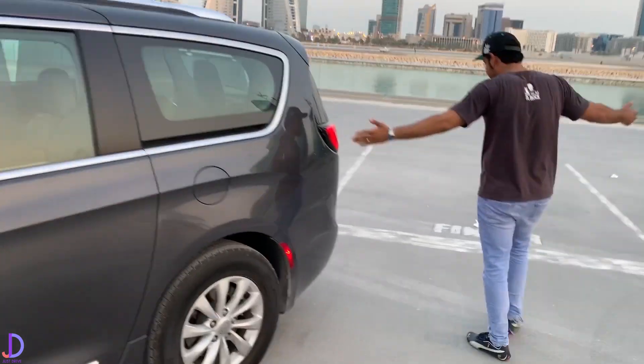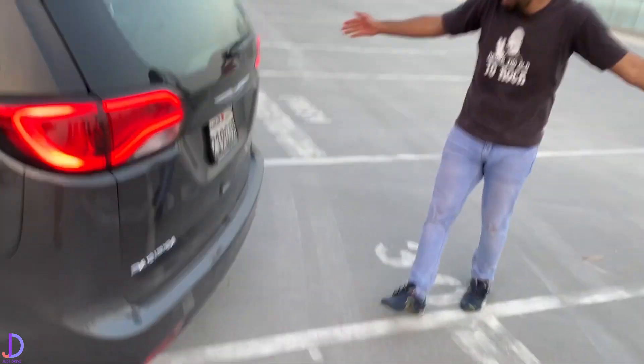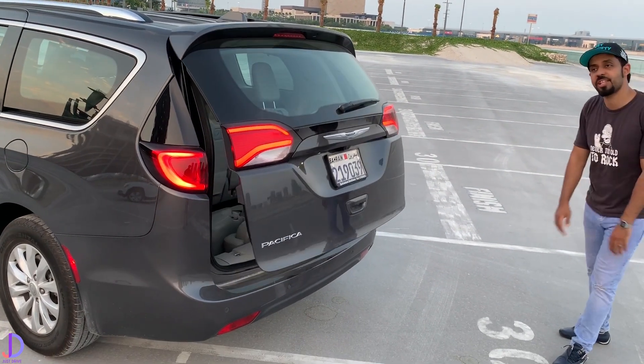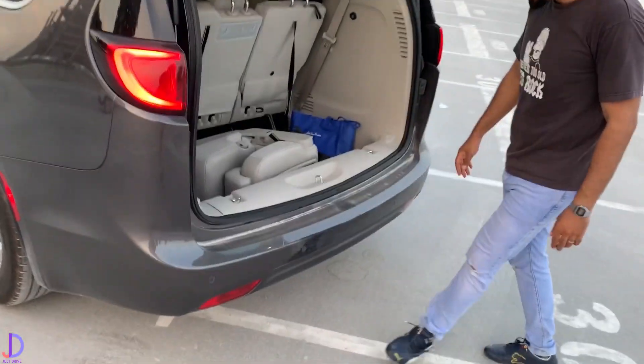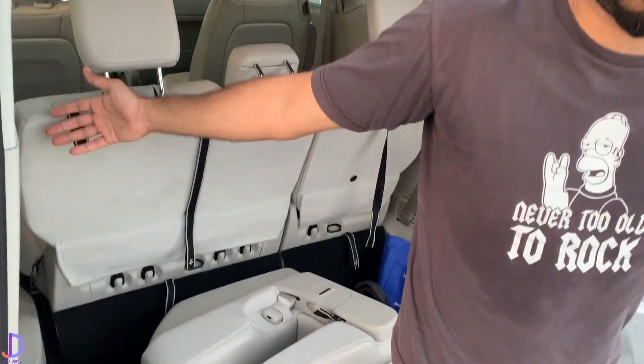Moving around to the back - it's a van. It's a minivan, which is a first for us. And there's something actually surprising over here - a chair. And a big trunk.